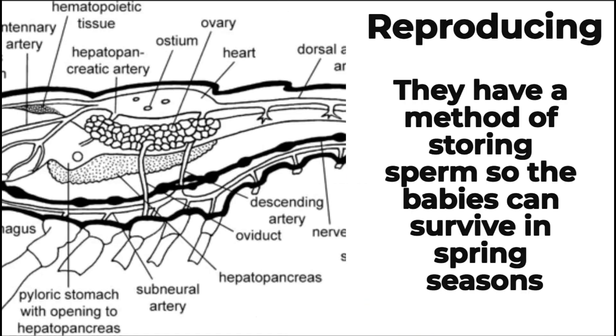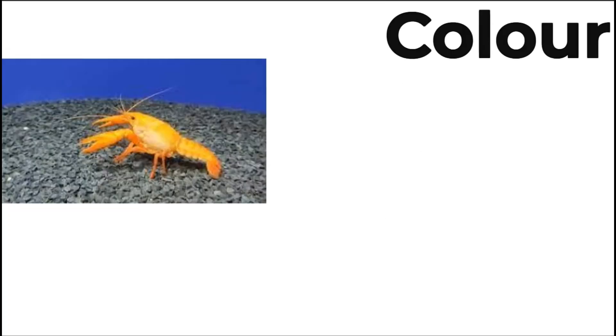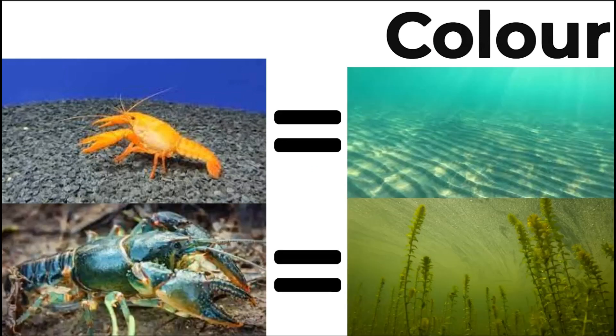Group reproduction: they have a method of storing sperm so the babies have a chance of surviving in the spring. Colour: they have different colours depending on their location, from yellow to blend with sand, or green to blend with underground vegetation.